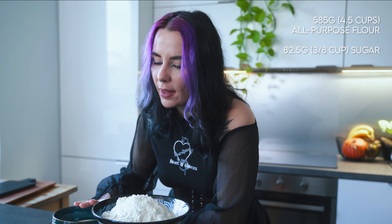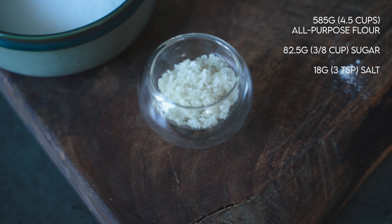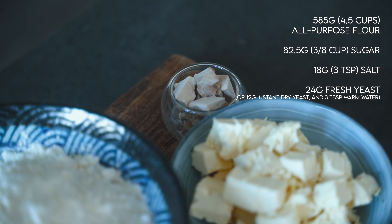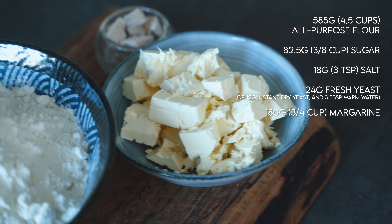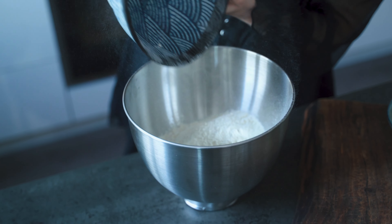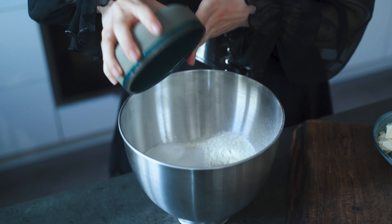Alright friends, here's where the breakfast magic begins. For a mind-blowing vegan brioche, you will need 585 grams of all-purpose flour, 82 grams of sugar, 18 grams of salt, 24 grams of fresh yeast, 180 grams of margarine, and some water.